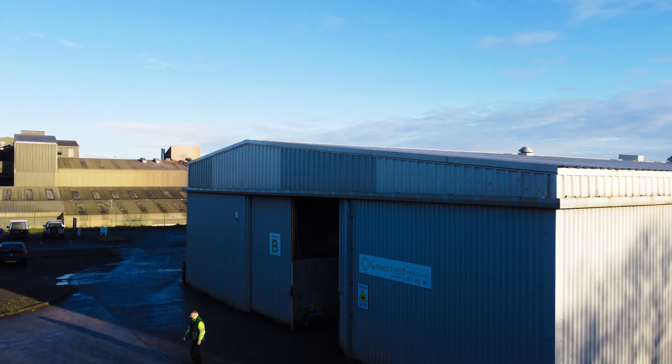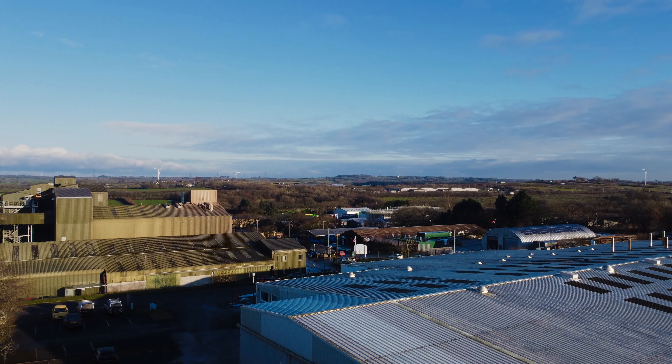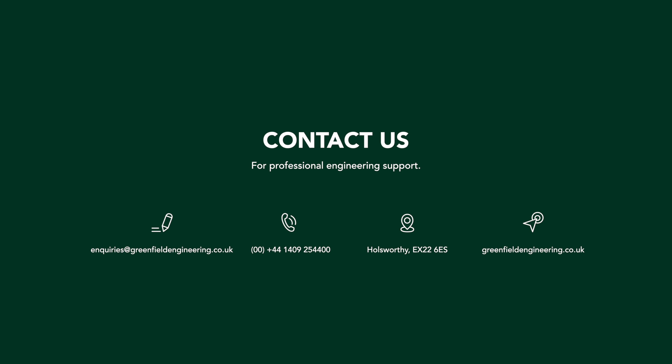To receive more in-depth technical information about how Greenfield can help your business, hear about our unique approach to manufacturing from open book costing and value engineering through design, visit our website greenfieldengineering.co.uk or call us on 0044 1409 254400, where you'll receive professional engineering support.